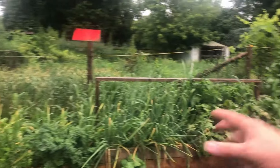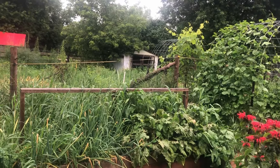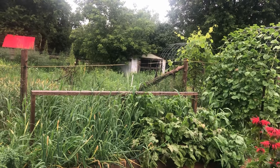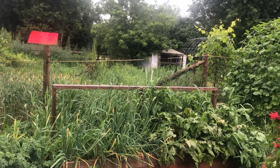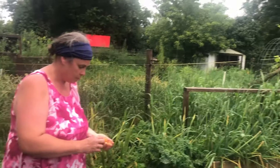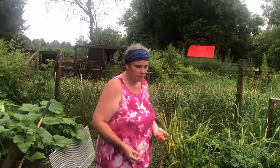So we've got onions over here, more beets — we're impressed with these. These are a multiplier type onion. We've never been great at growing onions, but it looks like this year we may have some success. Speaking of the opposite of success — is there a vegetable that you can't seem to grow successfully here?